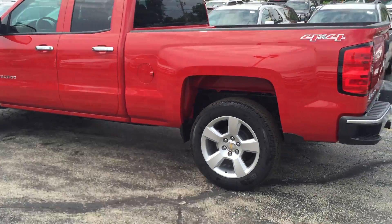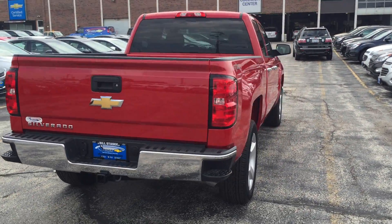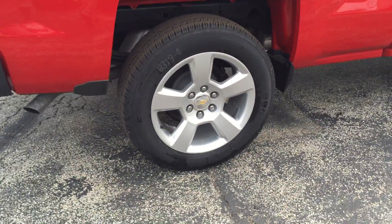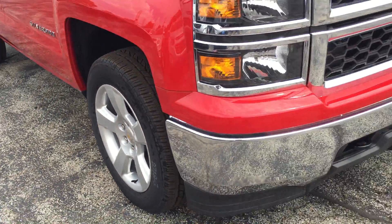Nice side view of this sharp-looking Silverado. It's a double cab. It's got the 20-inch silver painted aluminum wheels, four-wheel drive, and the trailering package. Plenty of power to pull the boat, the motorhome, haul whatever you have to haul.